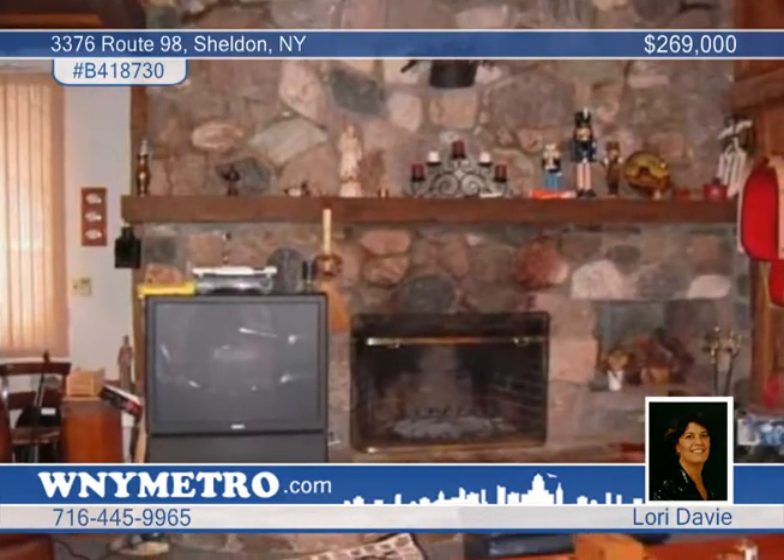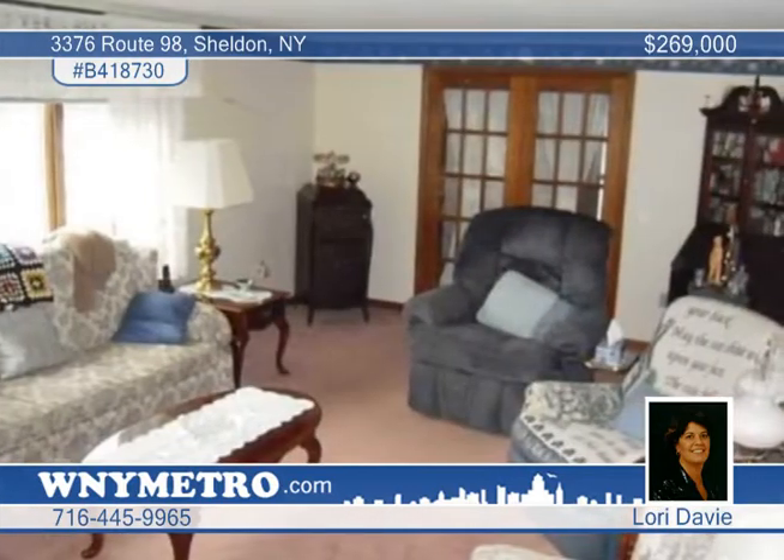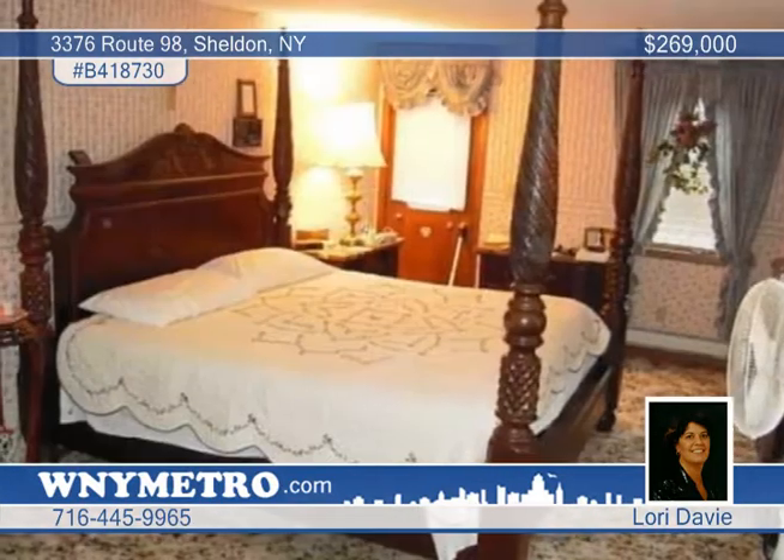The large open kitchen has lots of cabinets, corian countertops, and a pantry. The huge family room has a cathedral ceiling and a floor-to-ceiling stone fireplace.